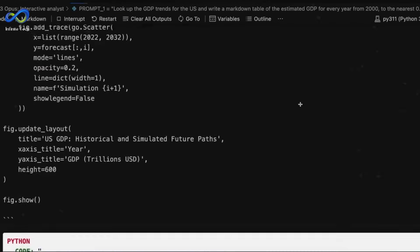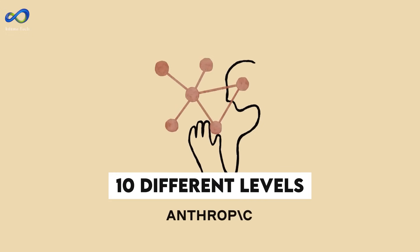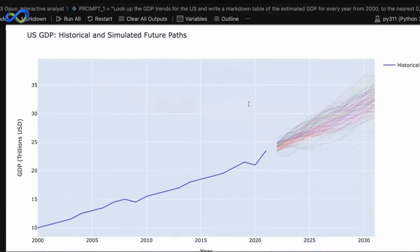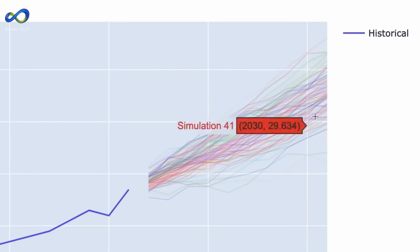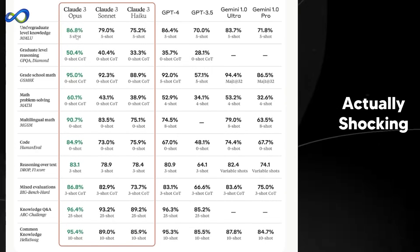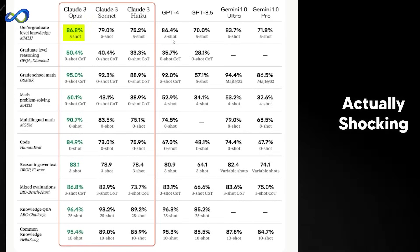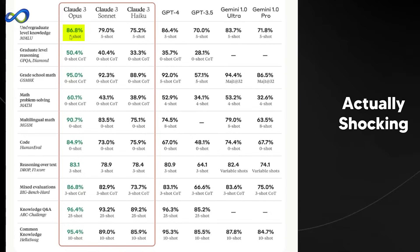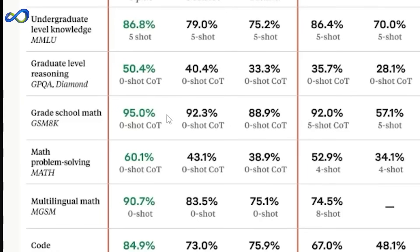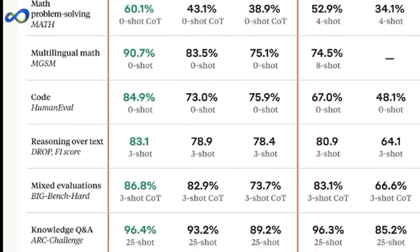How does Claude III stack up against the big players like GPT-4 and Gemini? Anthropic says it's rocking it on ten different levels — from understanding university-level material to solving math problems, and even handling basic school knowledge. Claude III is the superhero in the AI league. In benchmark tests against GPT-4 and Gemini, Claude III Opus aced the Massive Multitask Language Understanding MMLU test, scoring 86.8%, while GPT-4 and Gemini Ultra lagged at 86.4% and 83.7% respectively. MMLU throws everything at it: math, physics, history, law, medicine, and ethics, to test world knowledge and problem-solving skills.